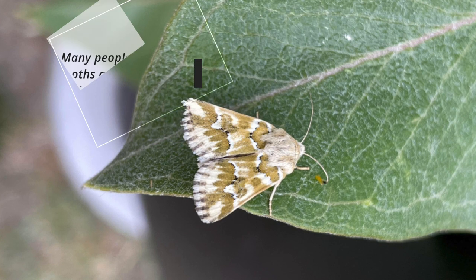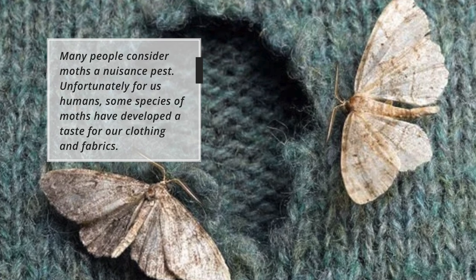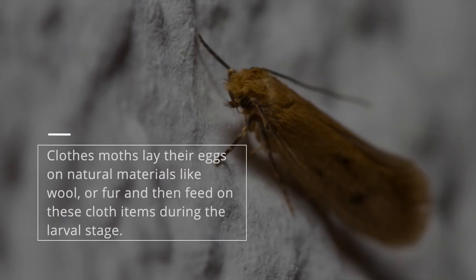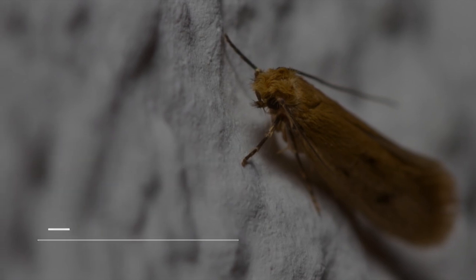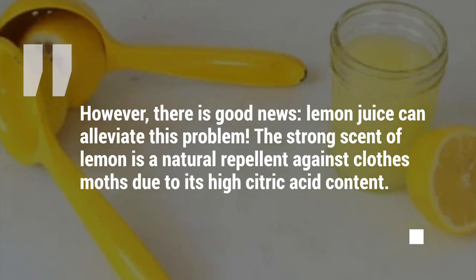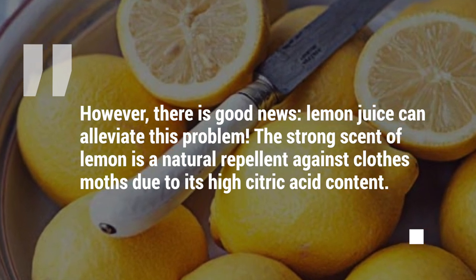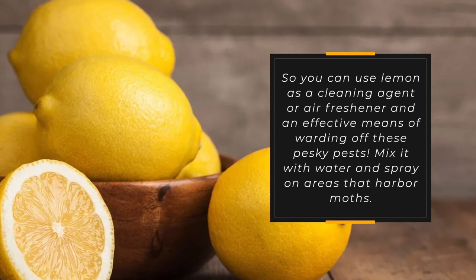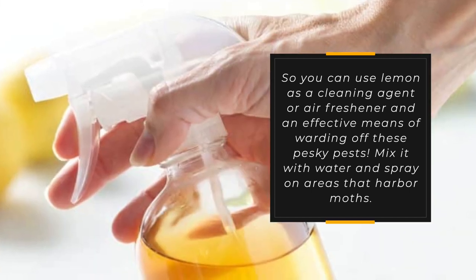2. Moths. Many people consider moths a nuisance pest. Unfortunately, some species of moths have developed a taste for our clothing and fabrics. Clothes moths lay their eggs on natural materials like wool or fur and then feed on these cloth items during the larval stage. However, there is good news — lemon juice can alleviate this problem. The strong scent of lemon is a natural repellent against clothes moths due to its high citric acid content. You can use lemon as a cleaning agent or air freshener and an effective means of warding off these pesky pests. Mix it with water and spray on areas that harbour moths.